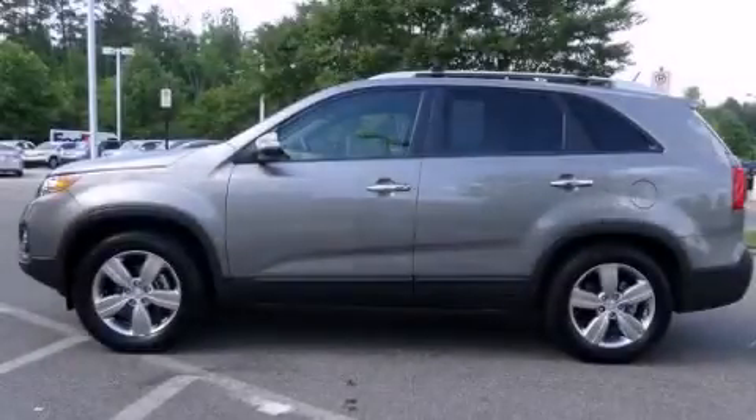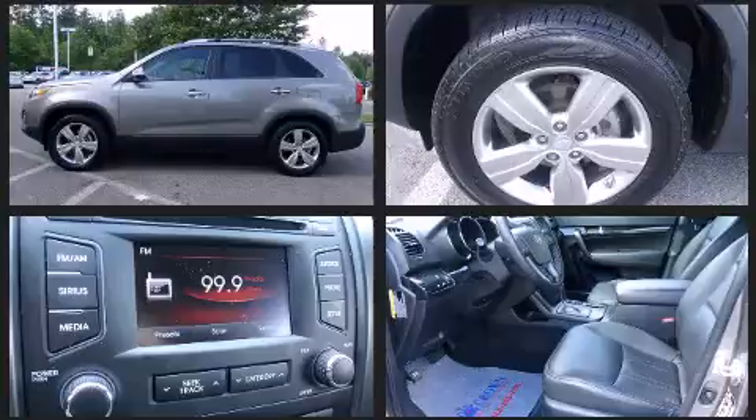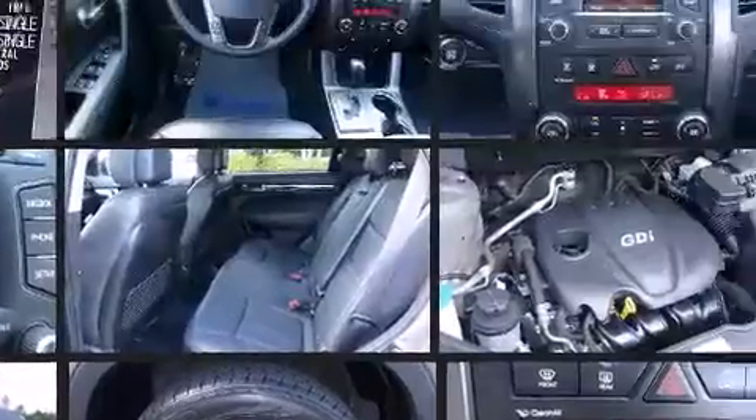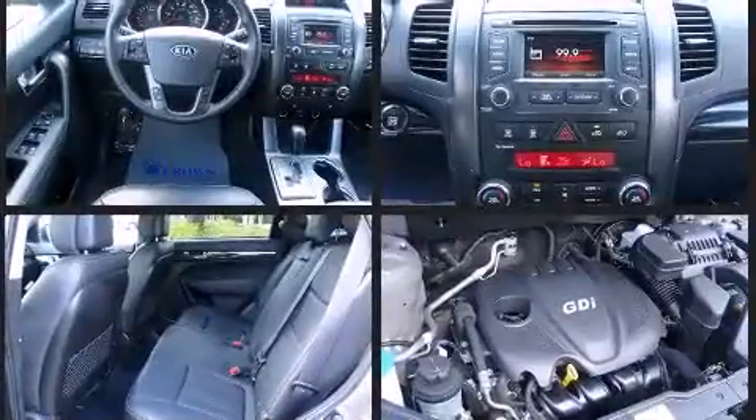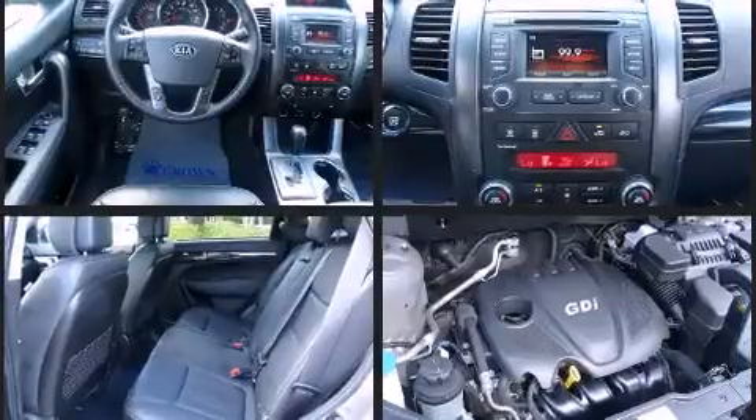Outstanding design defines the 2013 Kia Sorento. With just over 30,000 miles on the odometer, this four-door sport utility vehicle prioritizes comfort, safety, and convenience. It features a front-wheel drive platform, an automatic transmission, and a 2.4-liter four-cylinder engine.